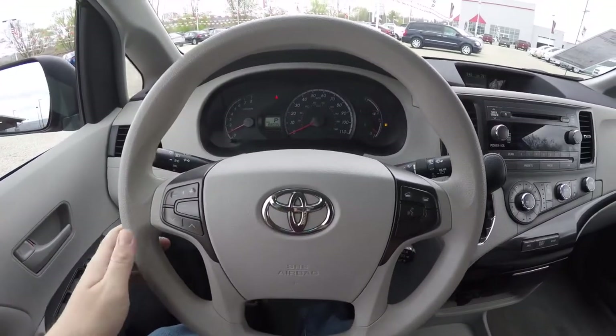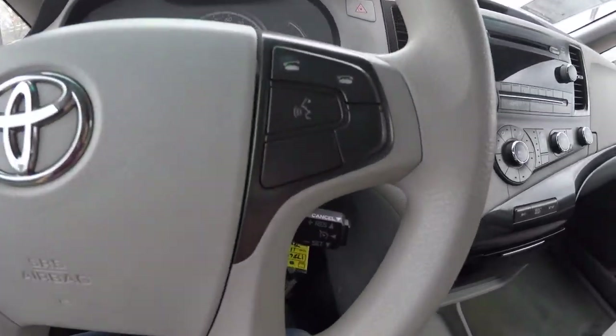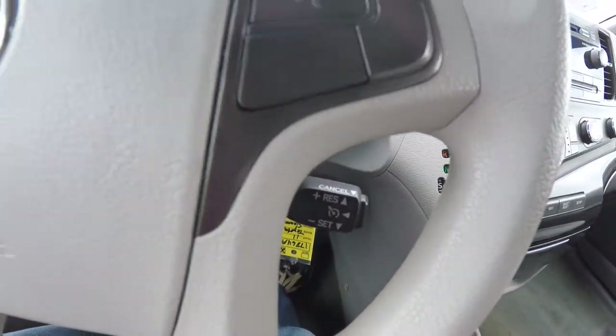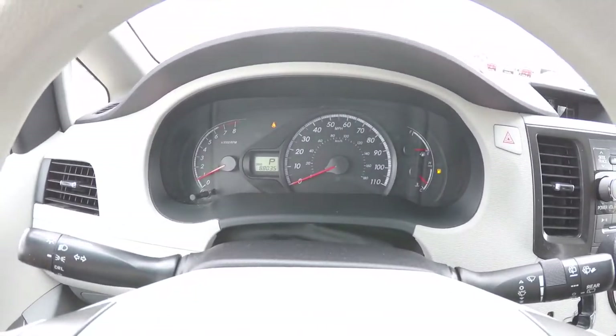We're going to pan through the interior in a little bit more detail. You have your audio controls, your Bluetooth control, and your cruise control on your steering wheel. This vehicle currently has 88,035 miles on it.